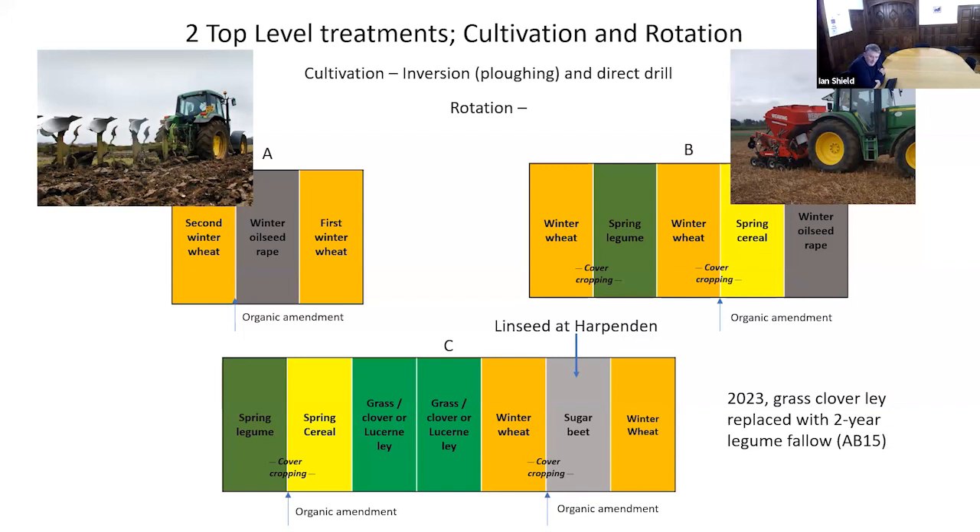There are organic amendments added to these plots, which will also have an effect on soil carbon. And the cover cropping comes pretty much every time you have a spring crop coming up in the rotation. Of course, the two-year legume fallow could be seen as a cover crop, depending on how you want to make your definition.